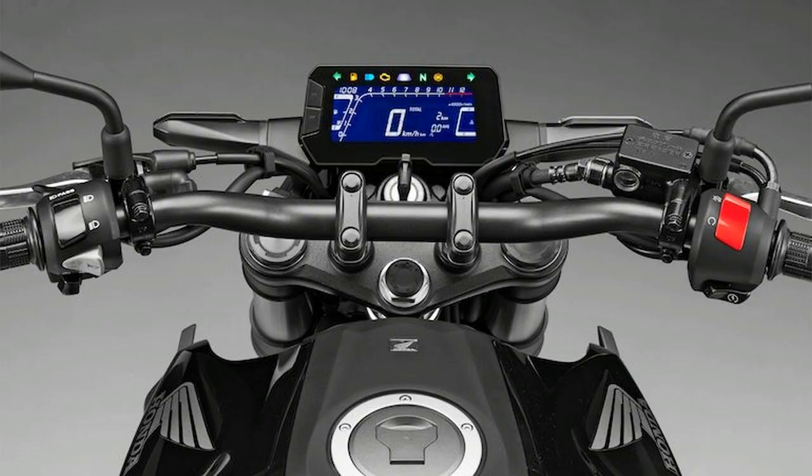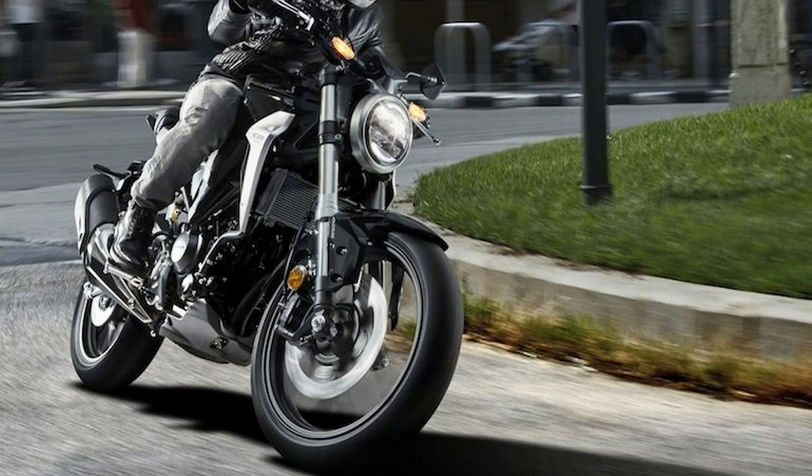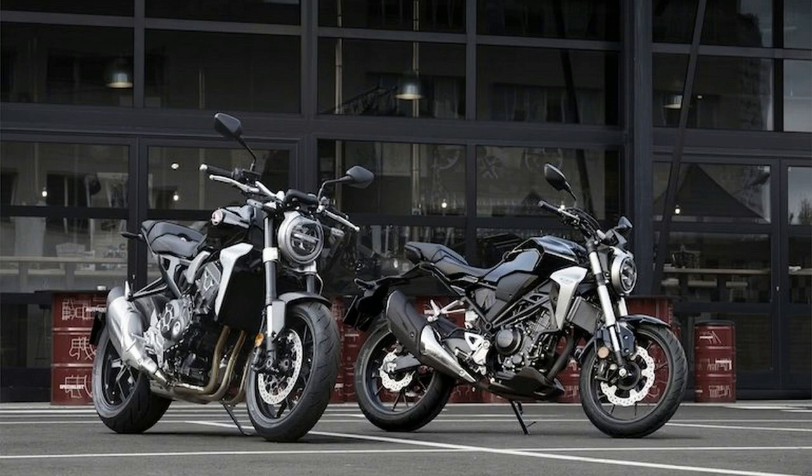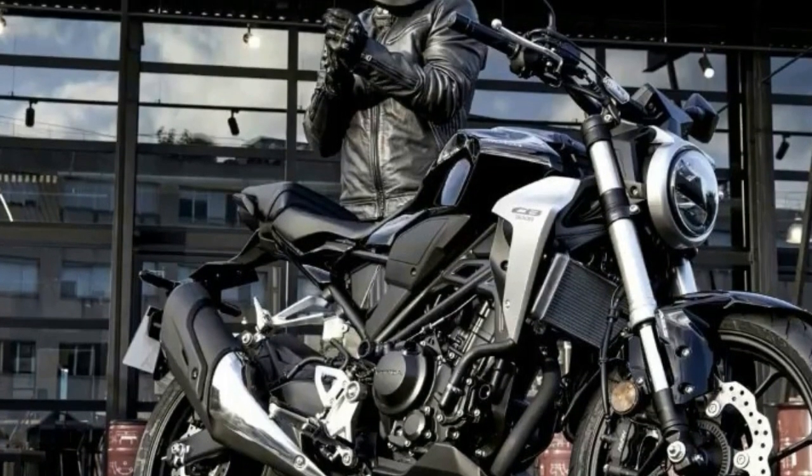Make no mistake, this little puppy will likely become a favorite sporty for riders of any age or experience level. This new 300 has a liquid-cooled 286 cubic centimeters engine, six-speed gearbox, and a new hybrid tubular/pressed steel frame.